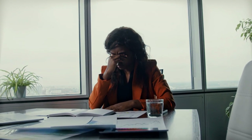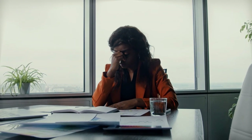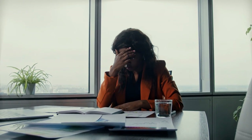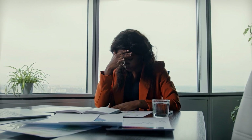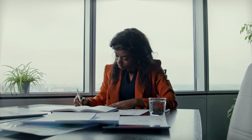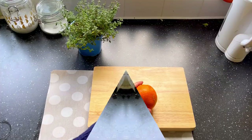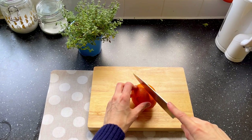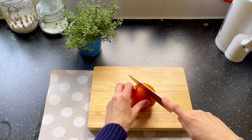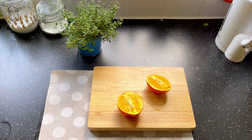Bay leaves are really helpful in reducing our stress levels and anxiety through reducing cortisol levels in our blood. That is due to the linalool antioxidant present in bay leaves. Bay leaves also help to relieve joint inflammation and arthritis pain. We would also need one orange — just cut it in halves and squeeze the juice out of it.